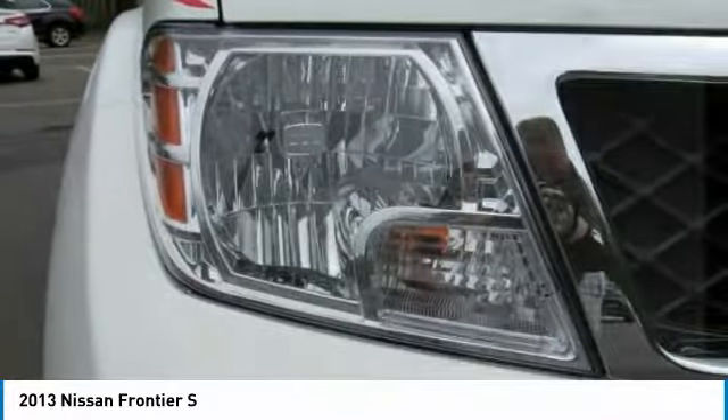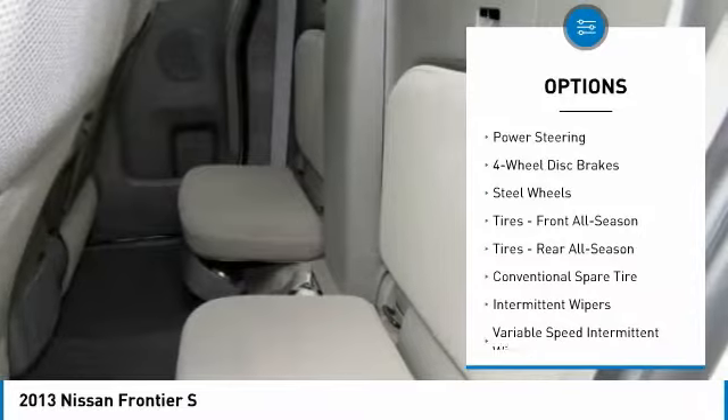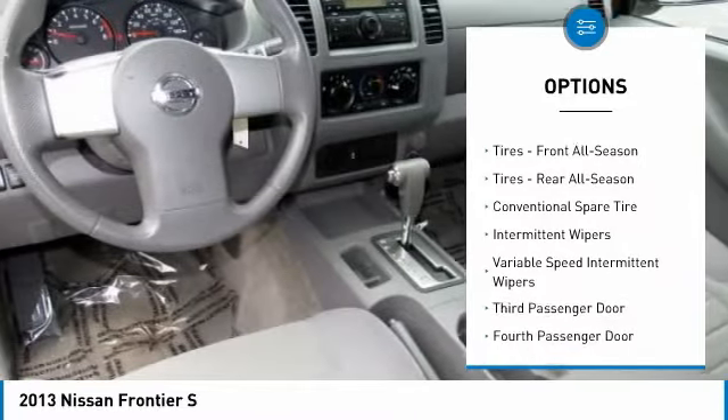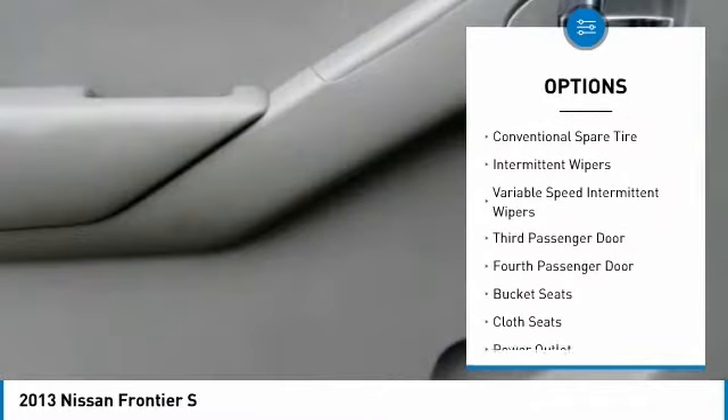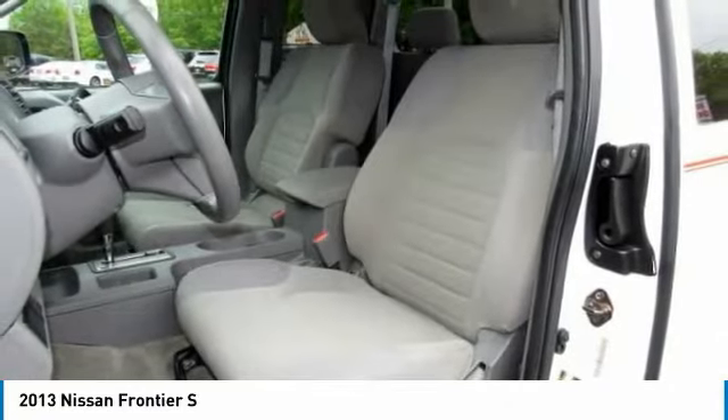Here are some of this vehicle's great options: traction control, anti-lock braking system, stability control, power steering, driver airbag, four-wheel disc brakes, passenger airbag, bucket seats, intermittent wipers, and a fourth passenger door.